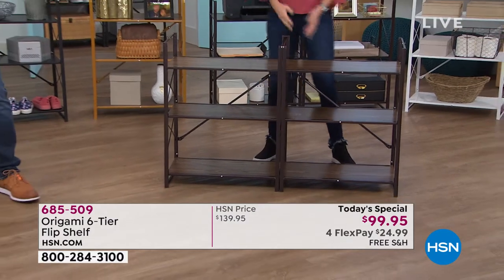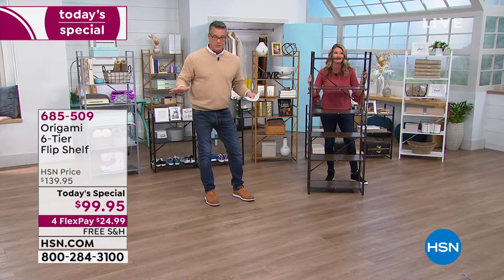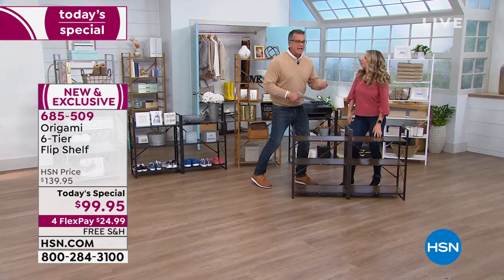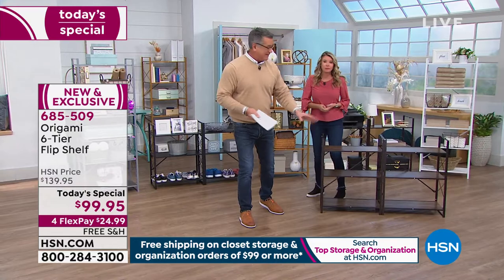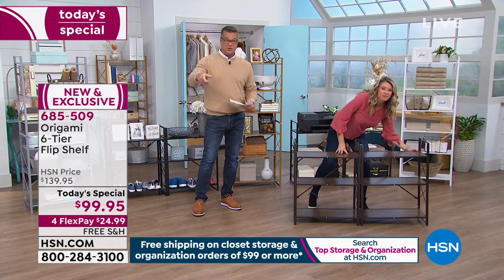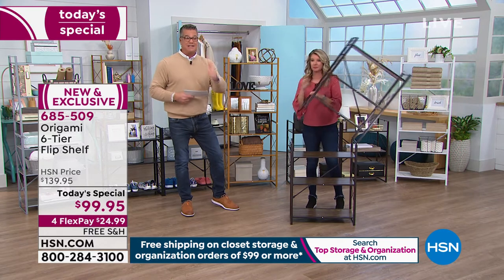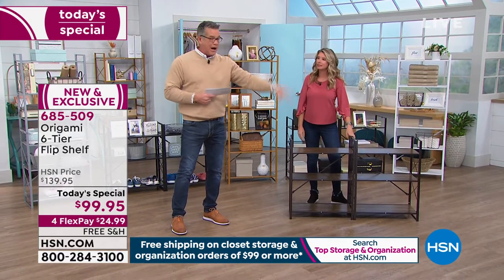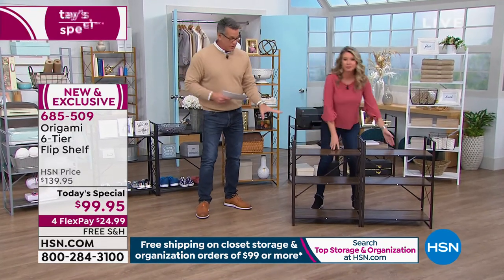Nobody else has it. It's free shipping and handling as we're doing storage and organization today — spend $99 or more. I have three different pieces of Origami: one at the front door, one in the shed, one in my pantry. It's perfect to slide into a pantry for canned goods. Ideal in a bathroom or powder room for toilet paper, Kleenex, towels, and all your little doodads.